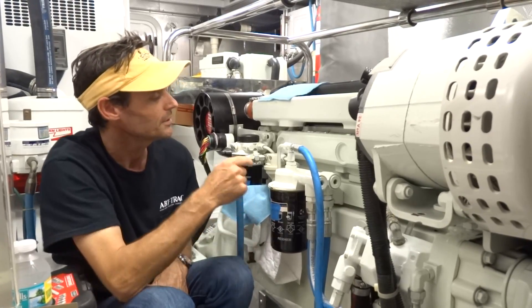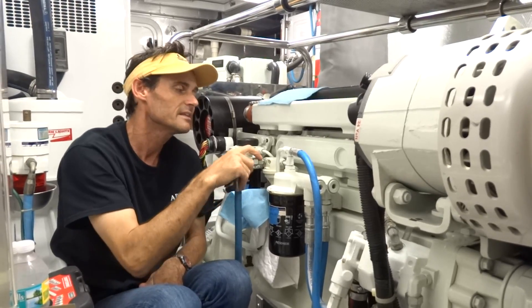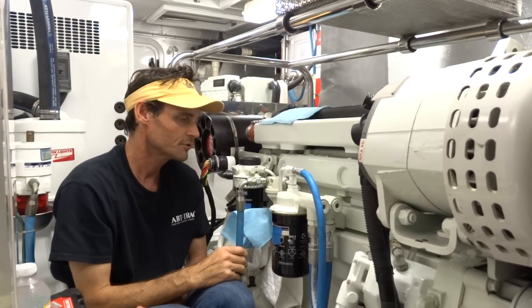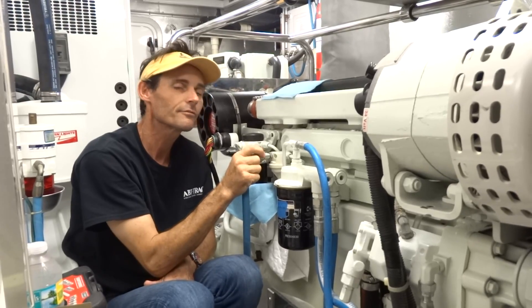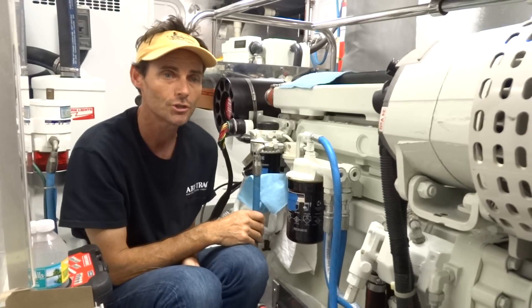We've already been into this lift pump area here, where we know that these fittings attached to the diesel lift pump sometimes can come loose. A half-inch fuel line is attached to quite a small fitting on the intake to the lift pump. Sometimes these can break free and you can get little air bubbles that suck in there with the fuel, and that causes the engine to surge.